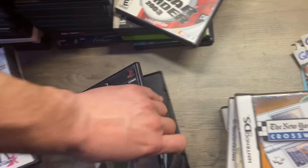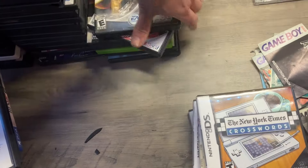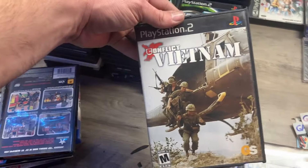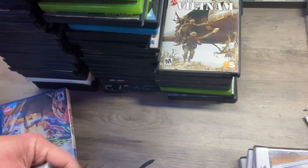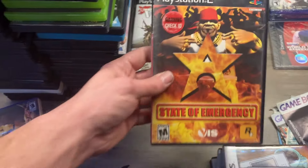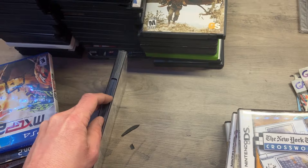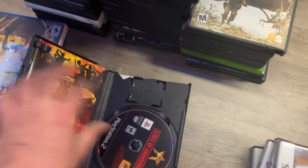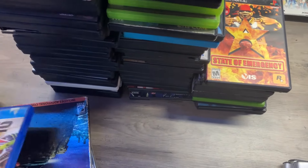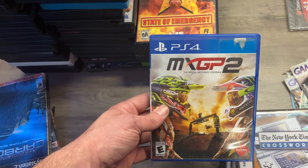Underground 2 again — this one feels complete, and it is. Vietnam: Conflict in Vietnam — no idea on that one, it feels complete but it's in a Blockbuster box, we can fix that. State of Emergency on PlayStation 2 — I'm feeling this is pretty good. The disc is a bit rough, we're gonna do some work on that. It does appear to be complete — one thick manual, Rockstar always assumes a map. MXG whatever.